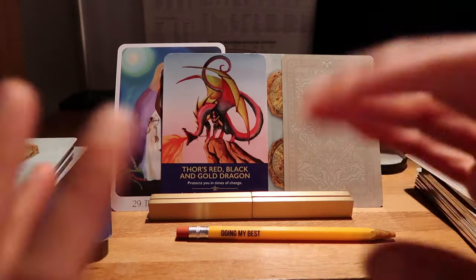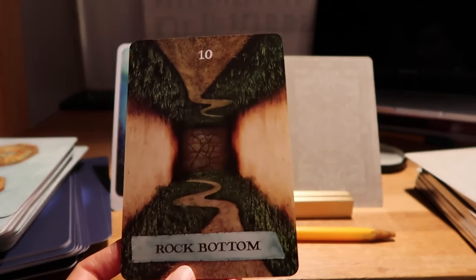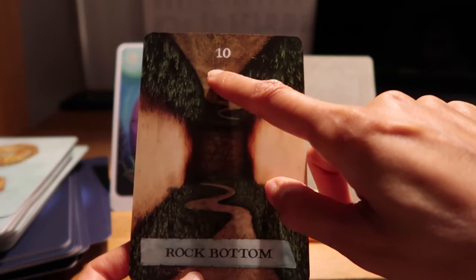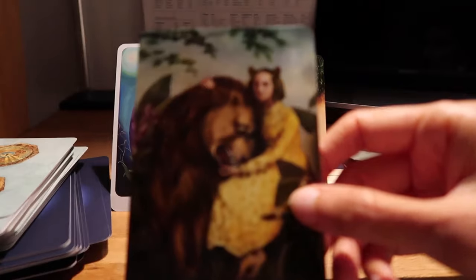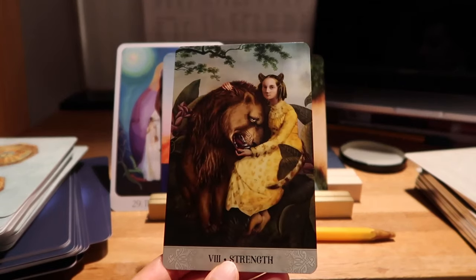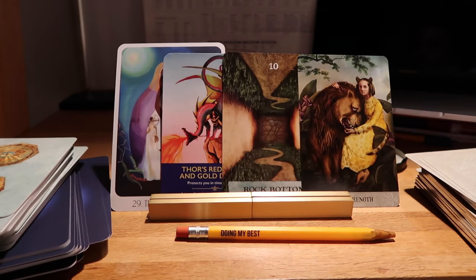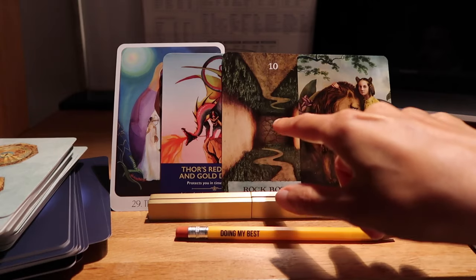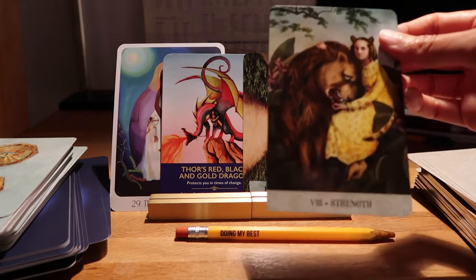This is going to be a transformative year for you — or you're in a transformative period right now. We've got Rock Bottom — and that's a good card to get because the only way is up! There's a number one here too so you've hit rock bottom, it's time to go up now. And Strength — that is beautiful. I think you're going to have some new experiences coming up.